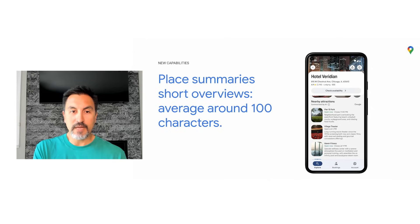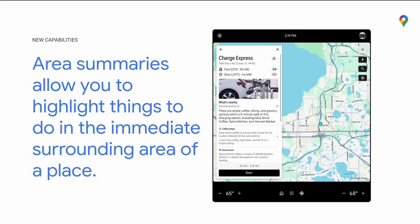Short overviews average around 100 characters. Using the Gemini model, we're able to update short overviews more frequently and cover far more places in the U.S. than their longer counterparts. Area summaries allow you to highlight things to do in the immediate surrounding area, calling out shopping, restaurants, and attractions within walking distance from a specific place. Think of area summaries as useful for helping a user understand the area around a place they might be spending time at. For example, an automaker can provide drivers with area summaries of their electric vehicle charging stations to better inform a driver of nearby things like coffee shops, restaurants, or stores.